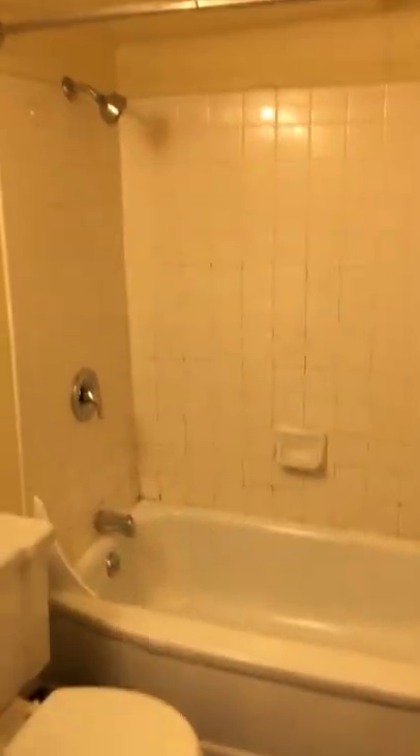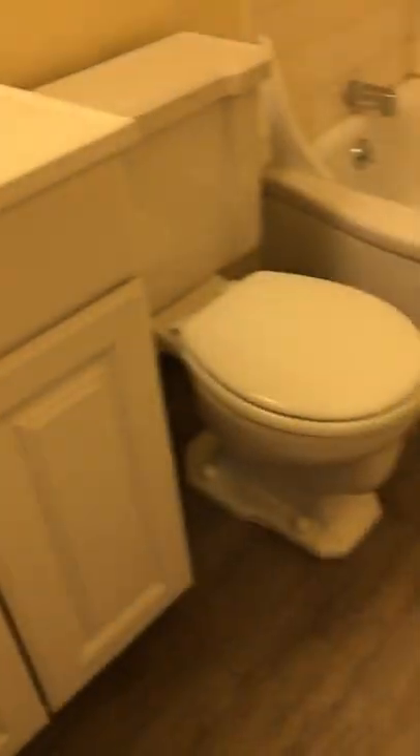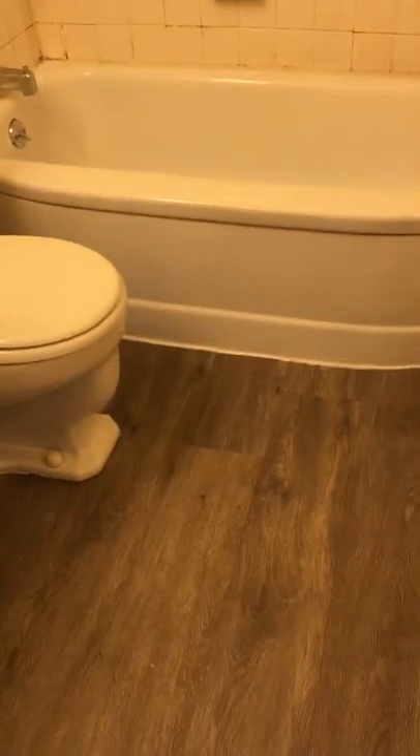The bathroom is right here. There is a tub shower combo, a medicine cabinet, nice bright lights, and a sink vanity. And again, LVP flooring in the bathroom.